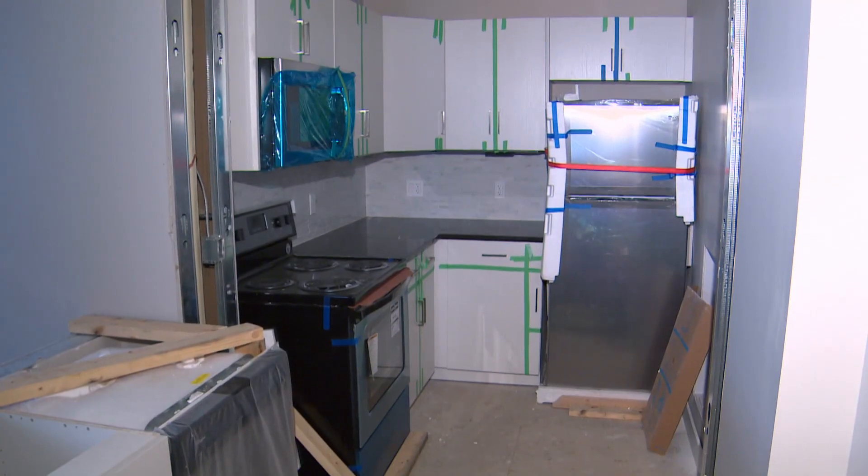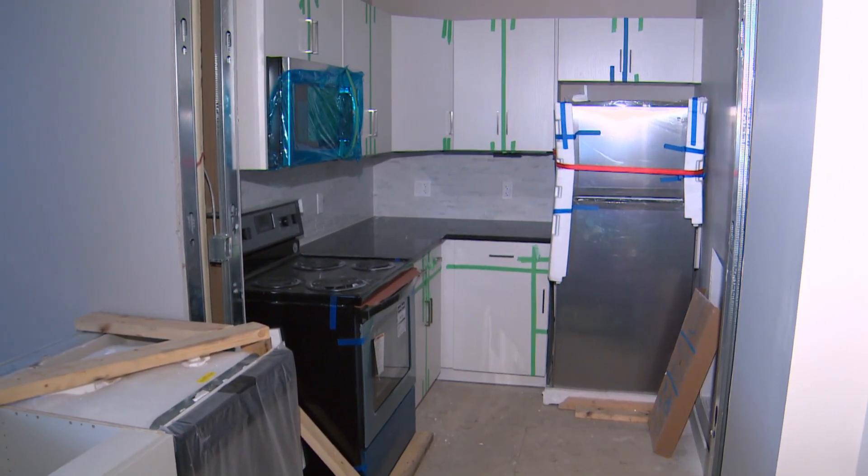We've got 16 two-bedrooms and four one-bedrooms, six appliances, stainless steel in-suite laundry, granite countertops, and vinyl plank flooring. It's a really nice upgrade.